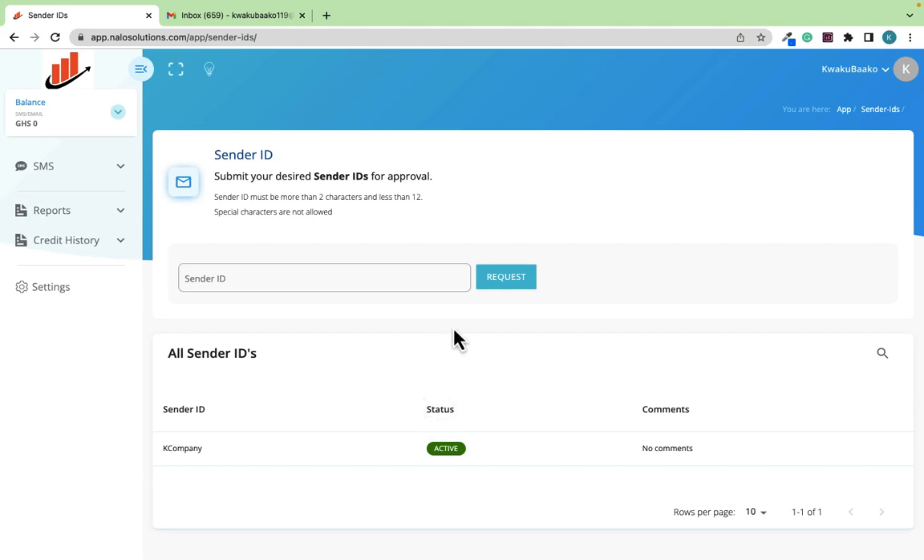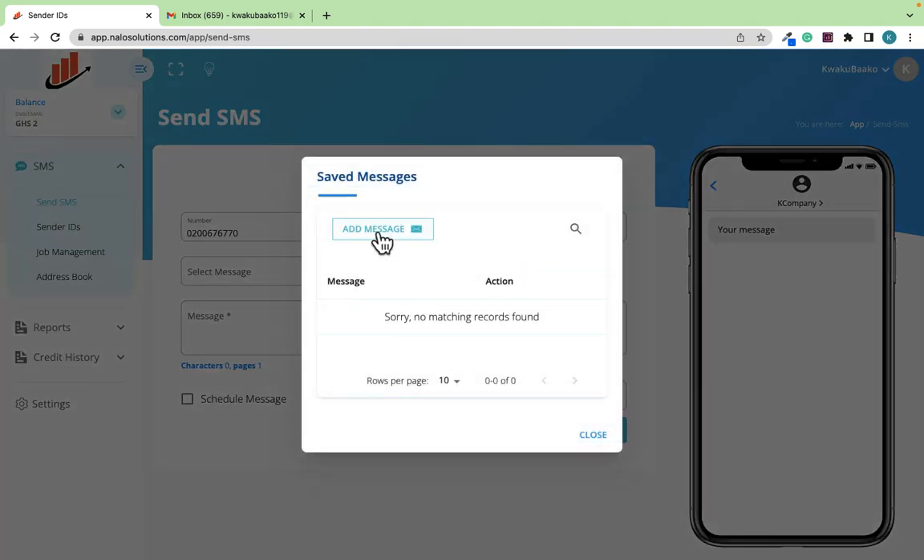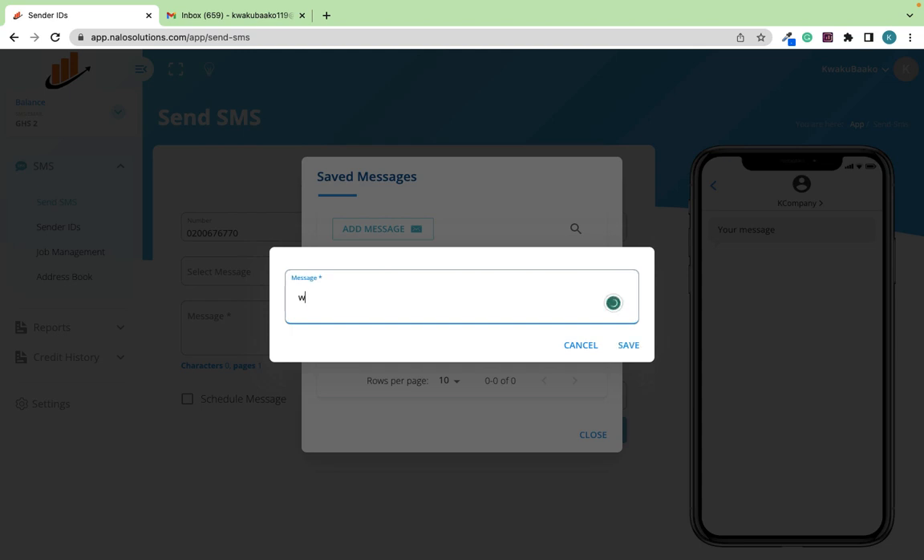Now I'll go to SMS > Send SMS. You can either create a single SMS — for example, to send a text message to one phone number. Let's say I'm sending to 020-067-6777-0. Since I haven't created any default message yet, let me explain: you can create a default message. So let's add a message — for example, 'We are reminding each one of you to visit https://rapidentrepreneurs.com.'